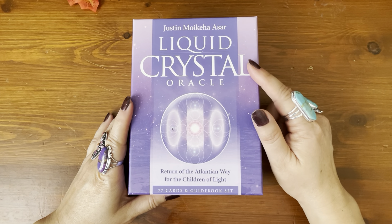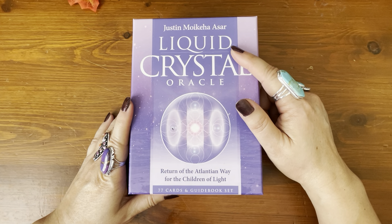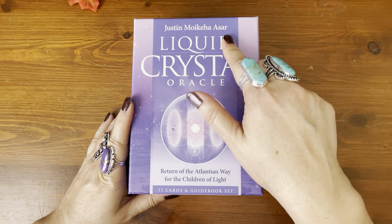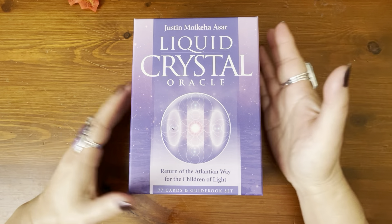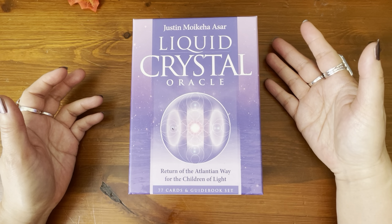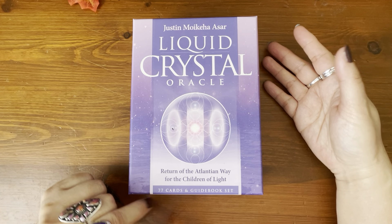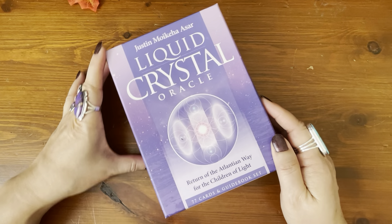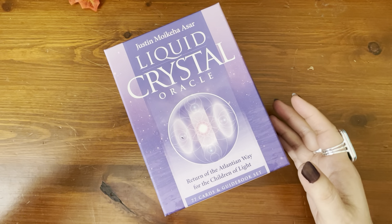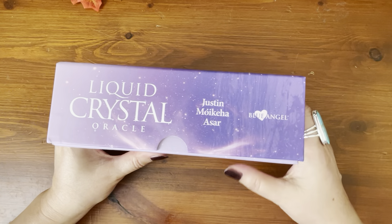As you can see, it's called Liquid Crystal Oracle by Justin Moikea Ashar — I'm not sure how he pronounces that, apologies. The subtitle is Return of the Atlantean Way for the Children of Light. It has 77 cards, so that's a lot of cards and a guidebook set for an Oracle deck.